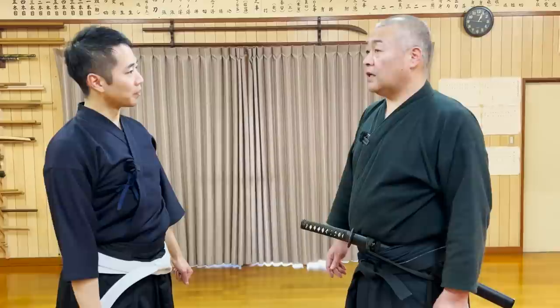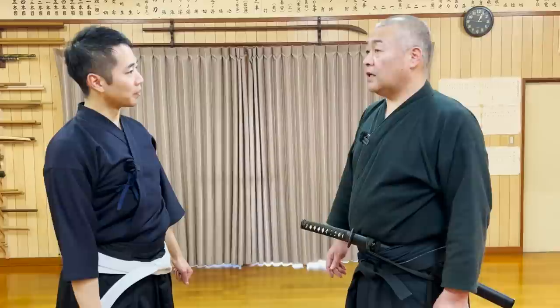Let's get started! First of all, what kind of katana is the wakizashi? In the era of the Edo period, when it was established by the Tokugawa shogunate...